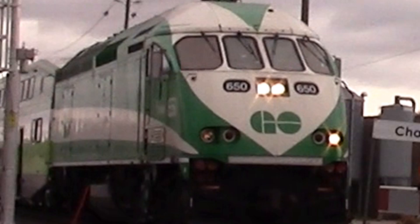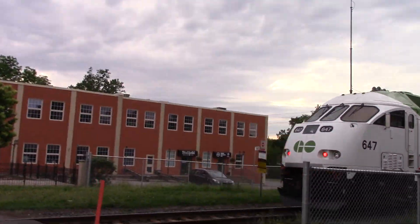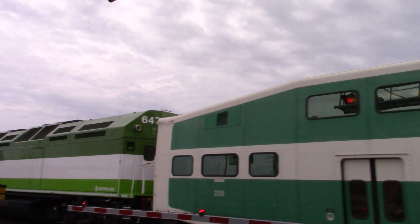Now let's talk about the MPI locomotives. Locomotive 650 is one of the many MPI MP40 PH-3C's that GO Transit owns. These were built by Motive Power, a subsidiary of Wabtec, and have been coming into GO Transit from 2008 to 2014.